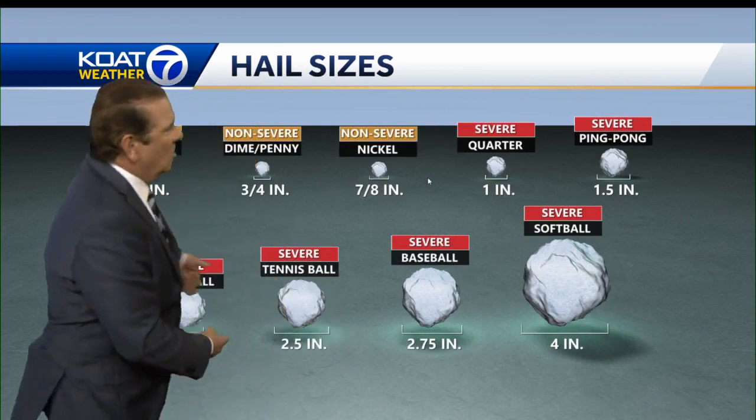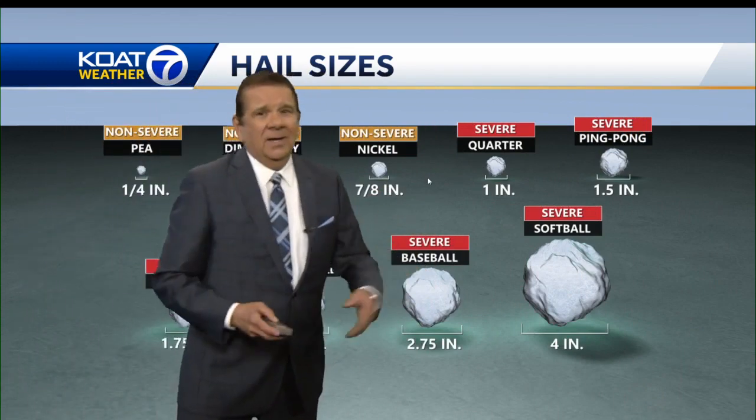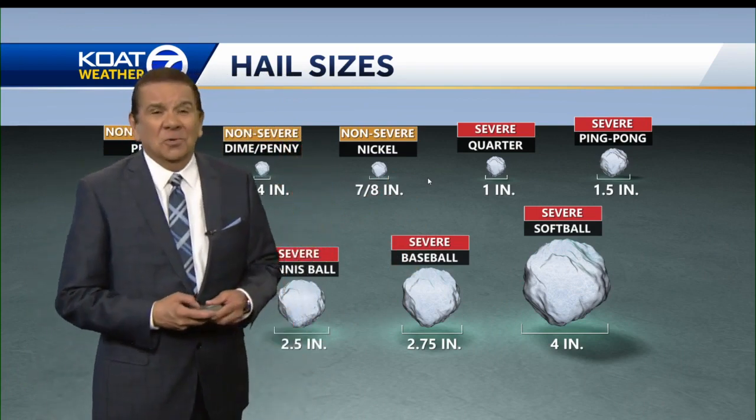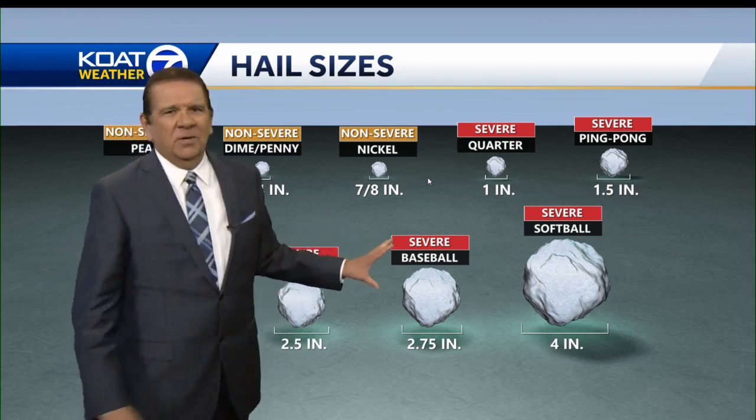And when that severe level goes up to baseball size, around three inches or so, that can really just crash through windows, crash through garage doors, and crash through windshields. You get the idea — it's very, very destructive.